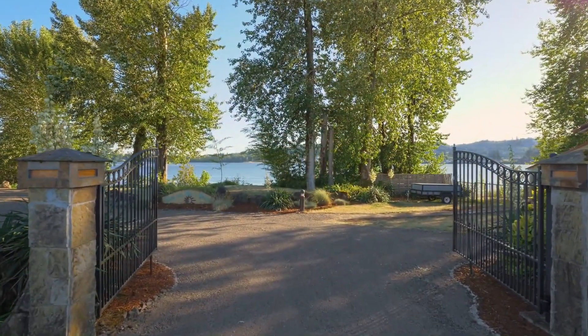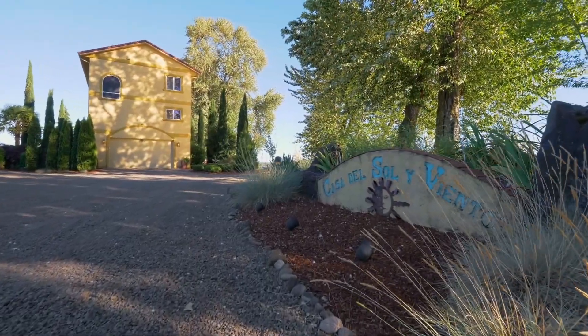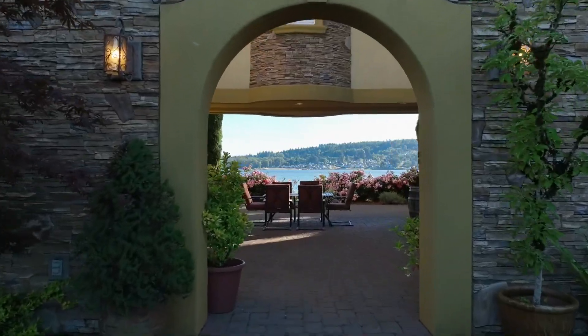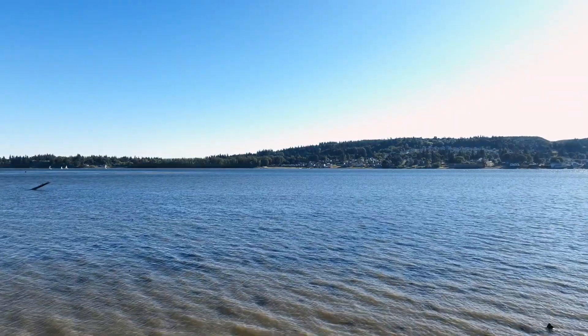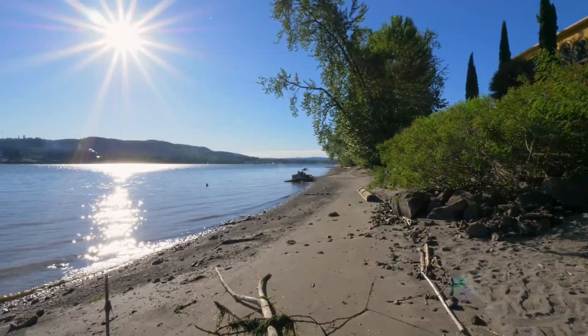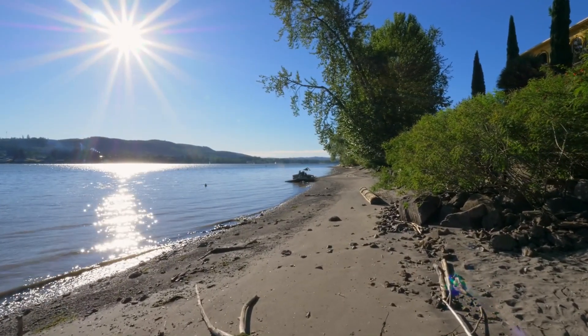From the gated entry, enter your private riverfront estate where you can relax or entertain in the spacious courtyard — an ideal setting for hosting parties, swimming, or just lounging on your very own private 530-foot sandy beach.